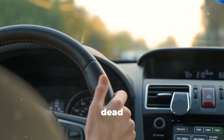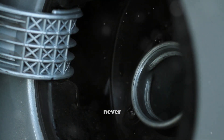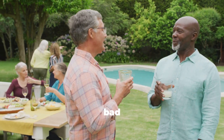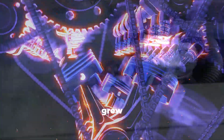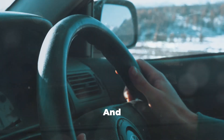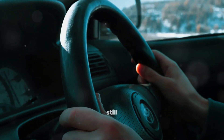You'd think by now diesel myths would be dead and buried, but every single day I see diesel owners making expensive mistakes based on advice that was outdated 20 years ago, or was never true in the first place. The crazy part is how confidently this bad advice gets passed around. The truth is, modern diesel engines are nothing like the tough old mechanical diesels people grew up with.